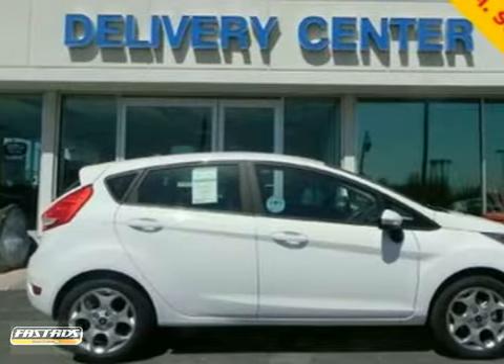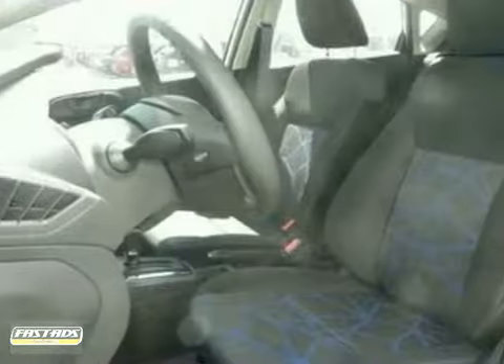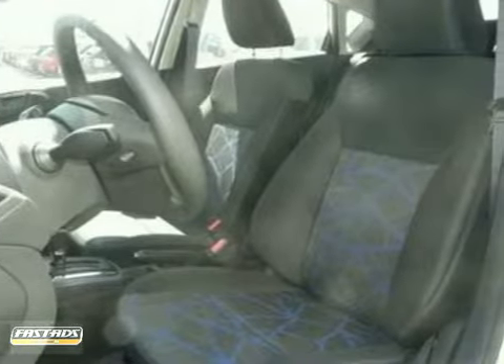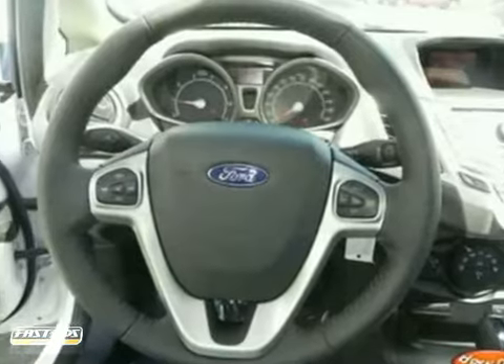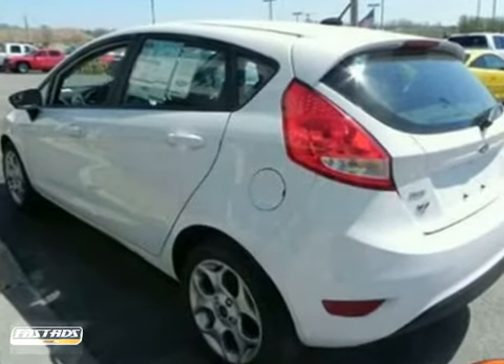Here's a 2011 Ford Fiesta. With keyless entry, Bluetooth wireless, and a premium sound system, it's bound to sell fast. You also get an auxiliary audio input jack, satellite radio, and a CD player. The multifunctioning steering wheel and multiple airbags only make it more appealing.